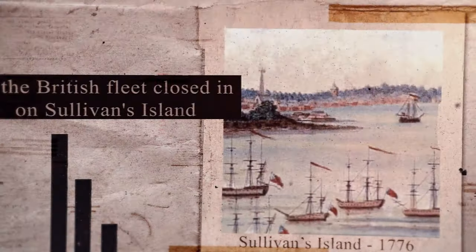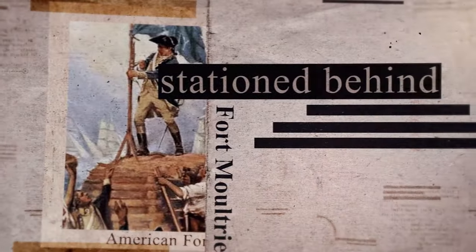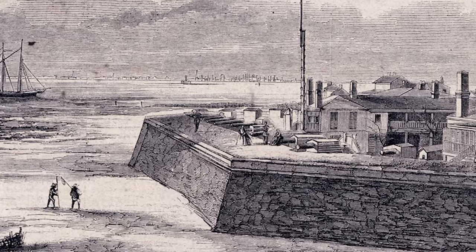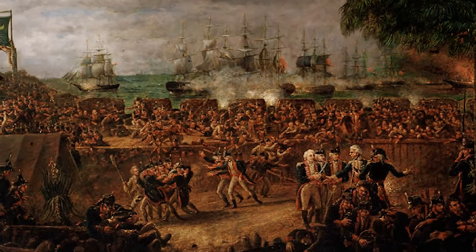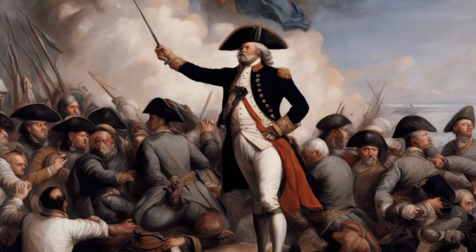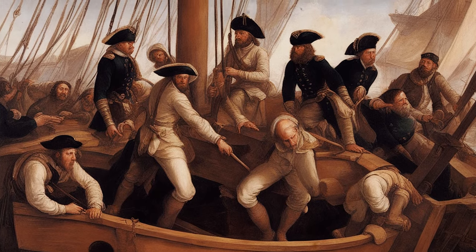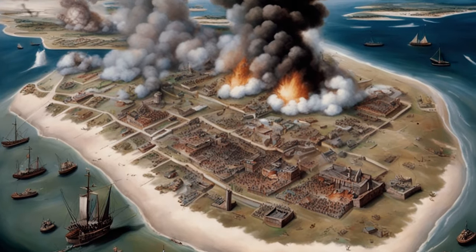As the British fleet closed in on Sullivan's Island, the American forces stationed behind the protective walls of Fort Moultrie braced for impact. The British naval bombardment began, with cannonballs raining down on the fort. However, the ingenious construction of Fort Moultrie utilizing palmetto logs proved to be a tactical advantage. The American defenders, under Colonel Moultrie's leadership, maintained their positions, weathering the storm of the British naval assault. The resilience of the American forces, coupled with the effectiveness of Fort Moultrie, frustrated the British attempts to quickly overpower the defenders.